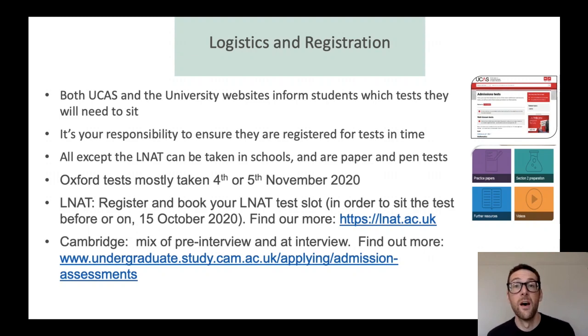The admissions tests are predominantly on the 4th and 5th of November, so that's a bit different from usual this year — please check that you know the right date for your test. All of Oxford's admissions tests are done in advance of the interviews. For Cambridge, some tests are done in advance but some are done when you actually go for the interview, so it's really worth double-checking when your test is and the registration process for it.